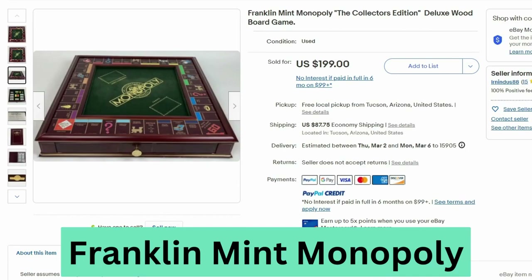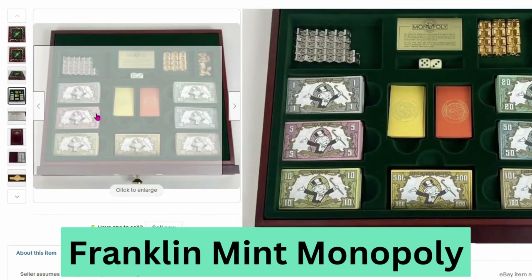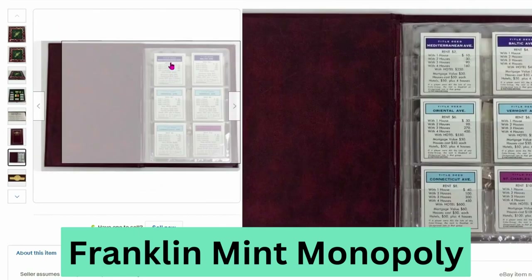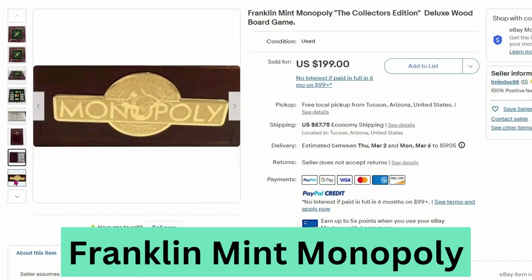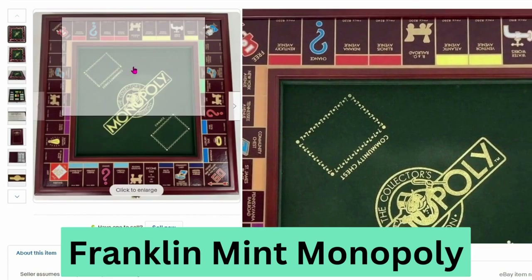This is a Franklin Mint Monopoly Deluxe Wood Board Game. The board is beautiful. This sold for $199 and $87.75 shipping. There's a drawer in the front that stores all the money and pieces. It has a holder for the cards, and all of the pieces are gold. This is a really nice set.